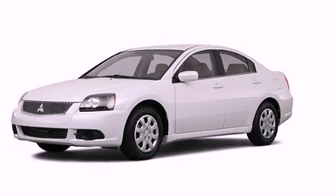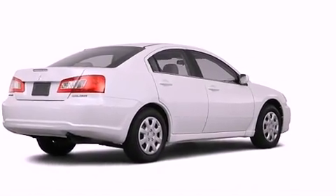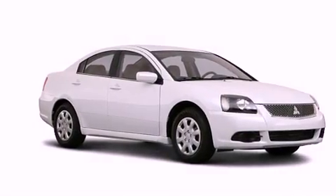This is a 2011 Mitsubishi Gallant. It features a 2.4-liter, four-cylinder engine, an automatic transmission, and a clean, non-smoker interior.